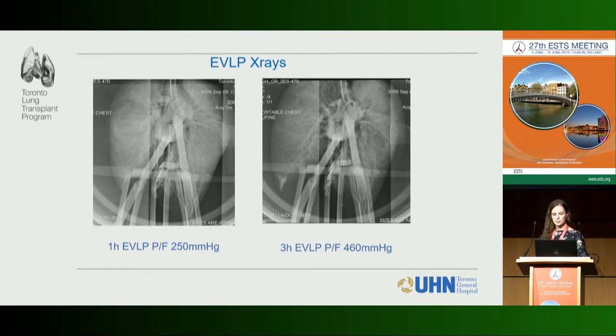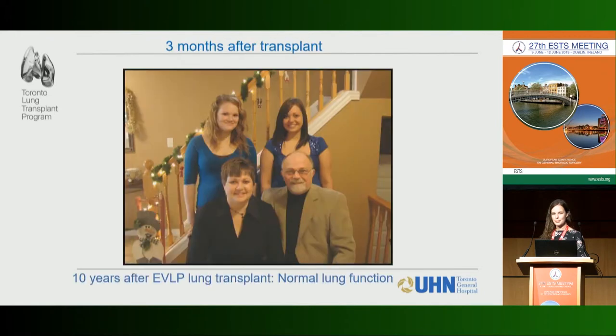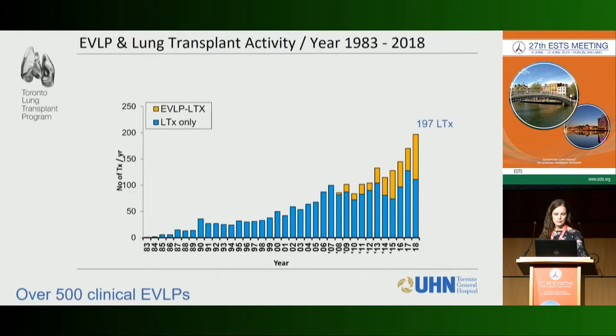At one hour the x-ray showed significant edema and the PF ratio was only 250, but at three hours the x-ray was much better and the PF ratio had significantly improved, so we proceeded to transplant. This patient is still doing really well ten years later with essentially normal lung function. It was a real success and demonstrated the potential of EVLP.